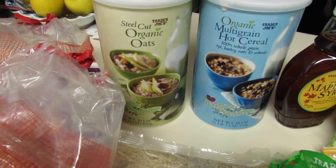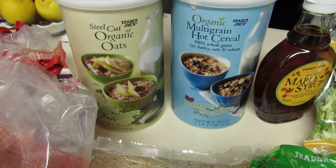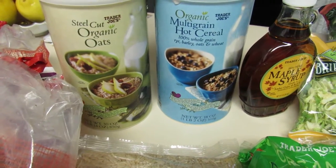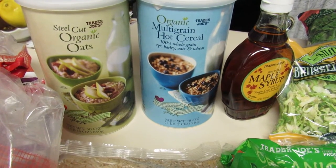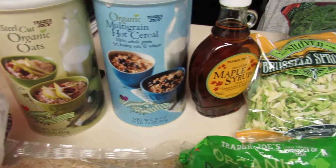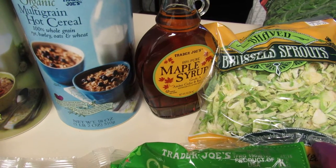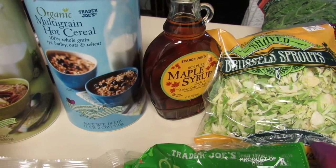I love to have oatmeal and I like the steel cut organic oats in addition to the multi-grain hot cereal. What I do sometimes is I just mix both of these and whip up a bowl of oatmeal. In this multi-grain one there is rye, barley, oats, and wheat, so it's a really filling breakfast for only four points on Weight Watchers. Sometimes if I want it a little sweeter I'll drizzle a little bit of hundred percent maple syrup on top and throw on some blueberries — it's a very filling, stick-to-your-gut kind of breakfast.